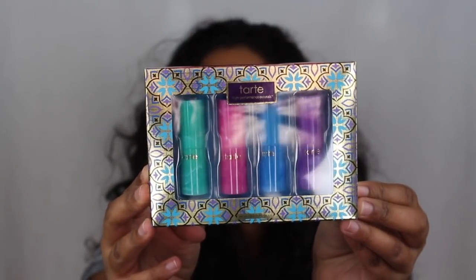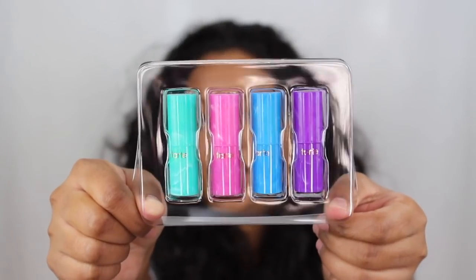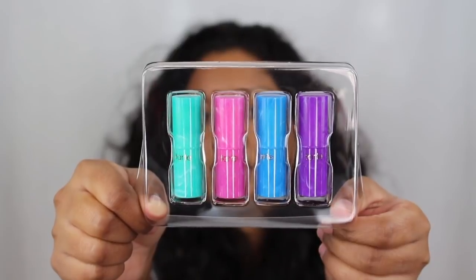This is what the packaging looks like. You get four different little lipsticks in here. Here's another look at what the lipsticks do look like.